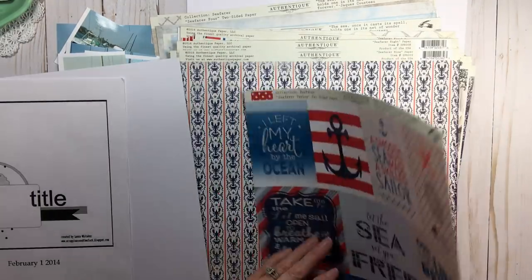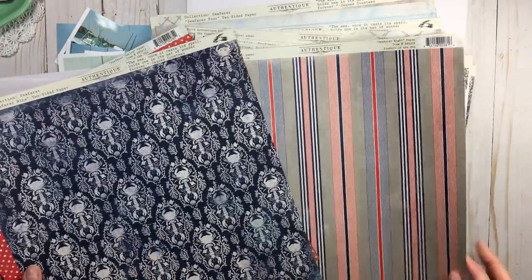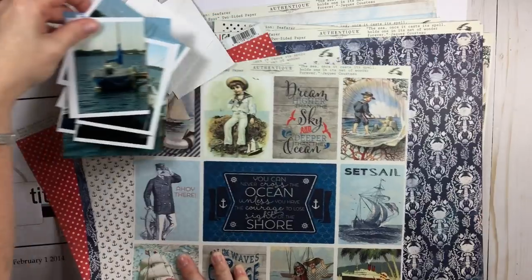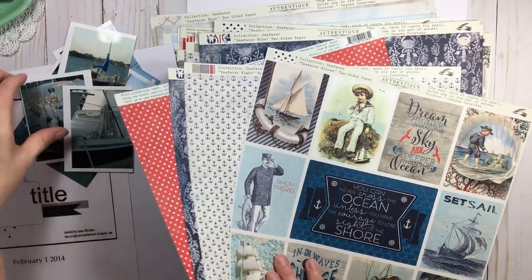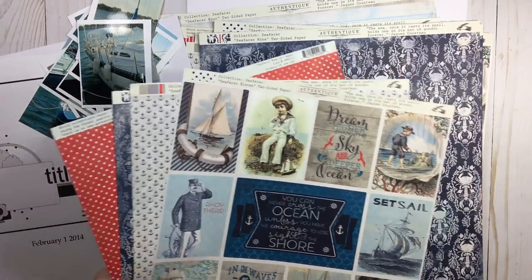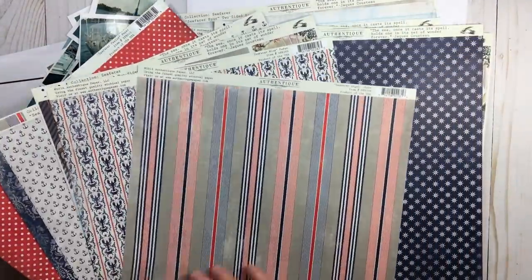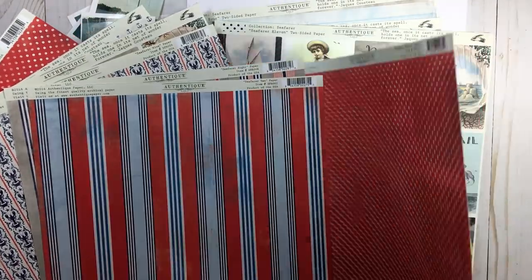Seafair is red, white, and blue and has all of these beautiful icons and motifs — anchors and everything — to go along with my boating on the waterfront theme. As I'm looking through the papers, I'm thinking mood and feel. I'm going back to the day we were on the dock and on the boat, times with our friends, just great times.